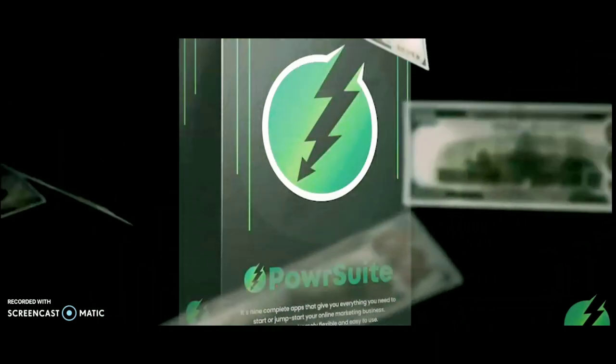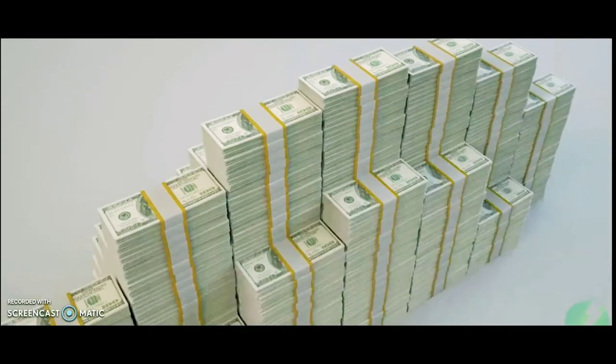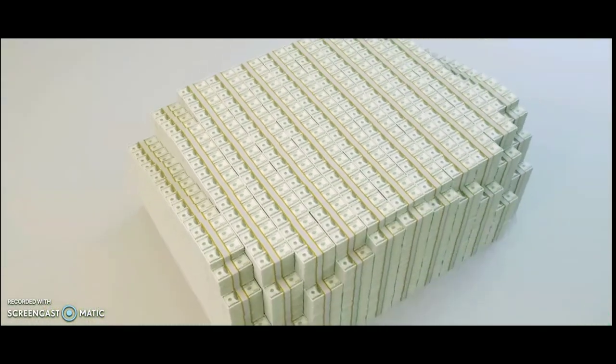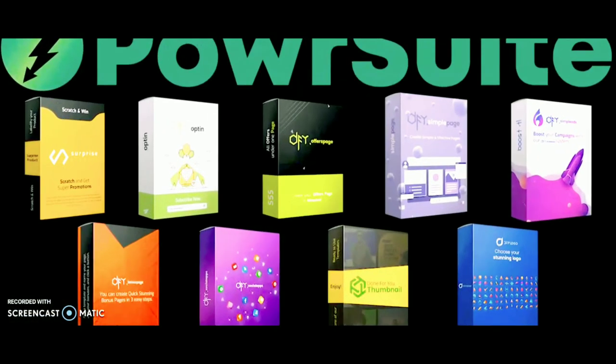Every tool will not only add to your bottom line but also help you multiply your profits every single week. If you tried to put together this tool set on your own, you'd be paying hundreds of dollars each month. But you can get all the power of Power Suit for a one-time introductory price during this launch.